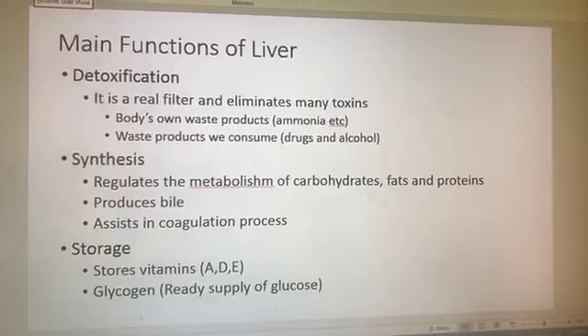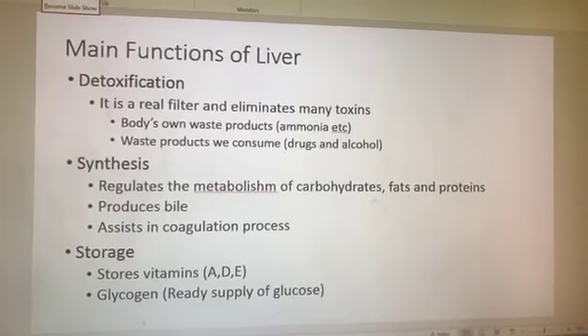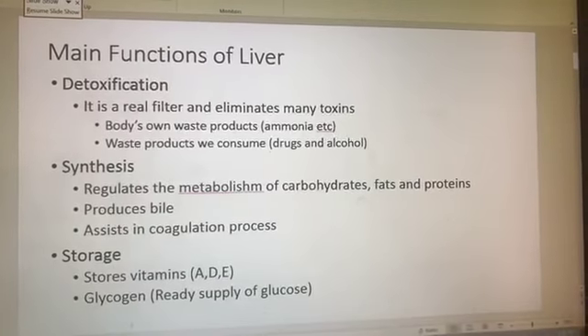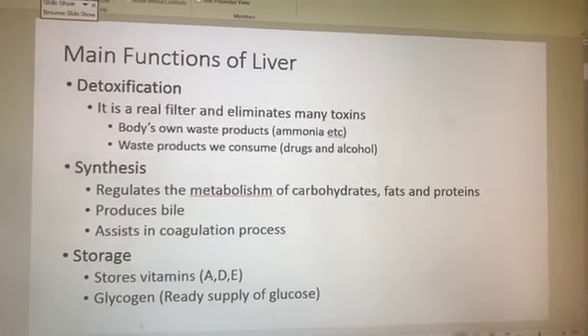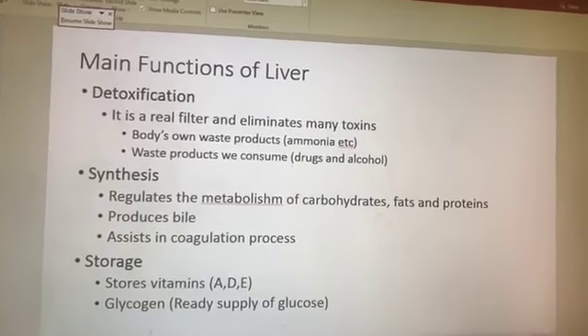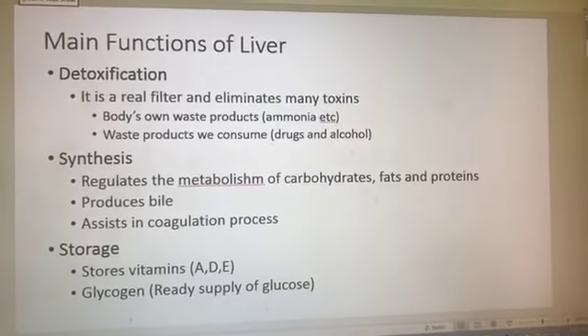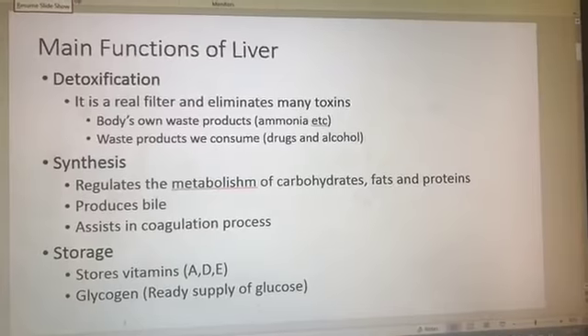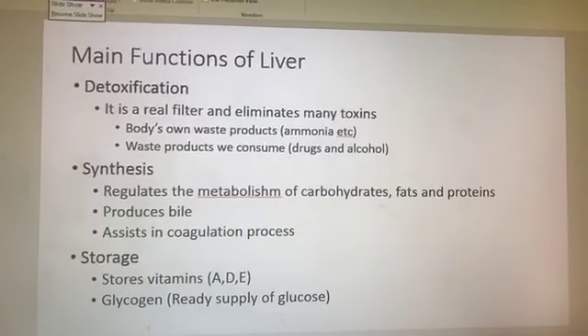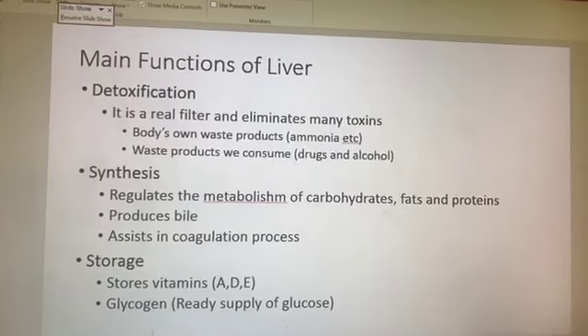The liver stores quite a bit of our vitamins, especially A, D, and E. And you've probably heard that it stores glycogen — a form of glucose that comes from the metabolism of carbohydrates. It stores glycogen for quick and ready release in the case of sprinting, or if you become hypoglycemic with a low blood sugar. Those are the main functions of the liver.